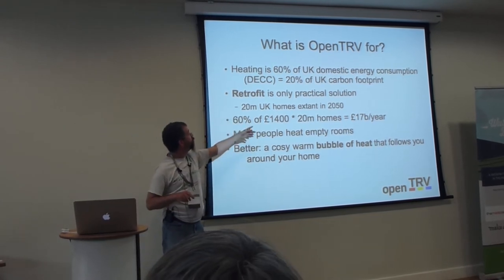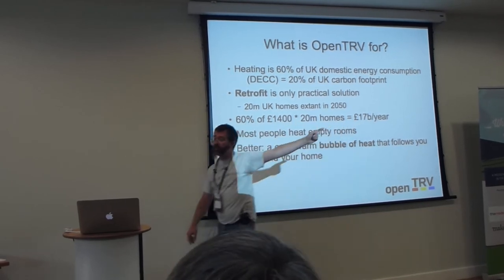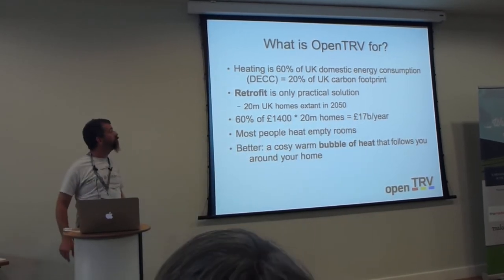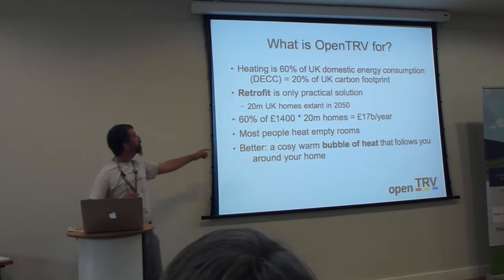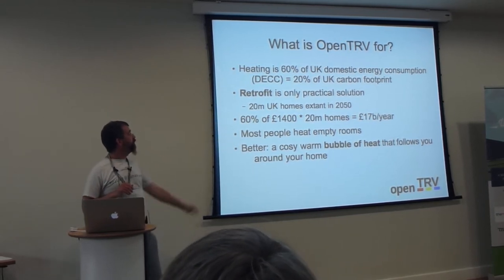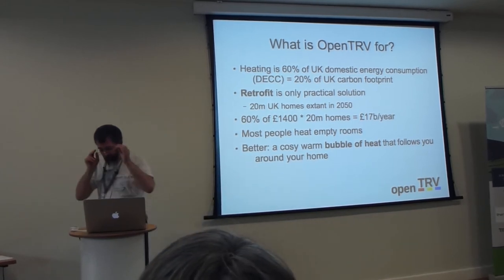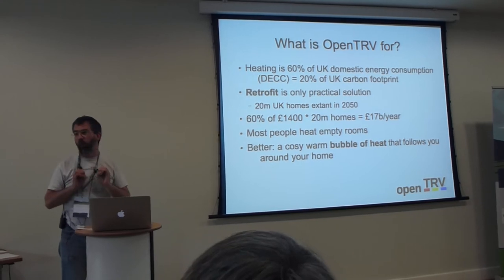With 20 million homes, you can work out the numbers, but we could halve that big figure. All this complaining about energy bills being too high — most people don't want to heat empty rooms. What we're really aiming for is the idea that you don't want to heat the house, you want to keep the people in it warm.